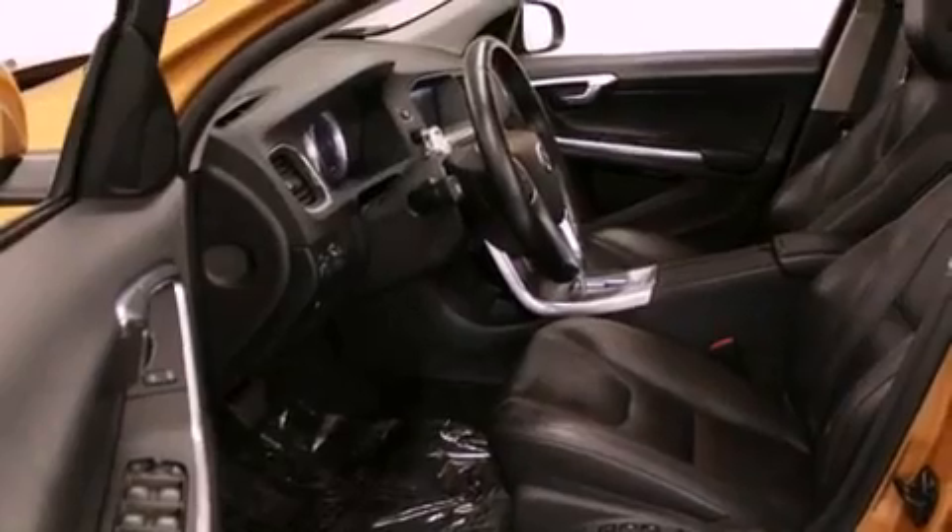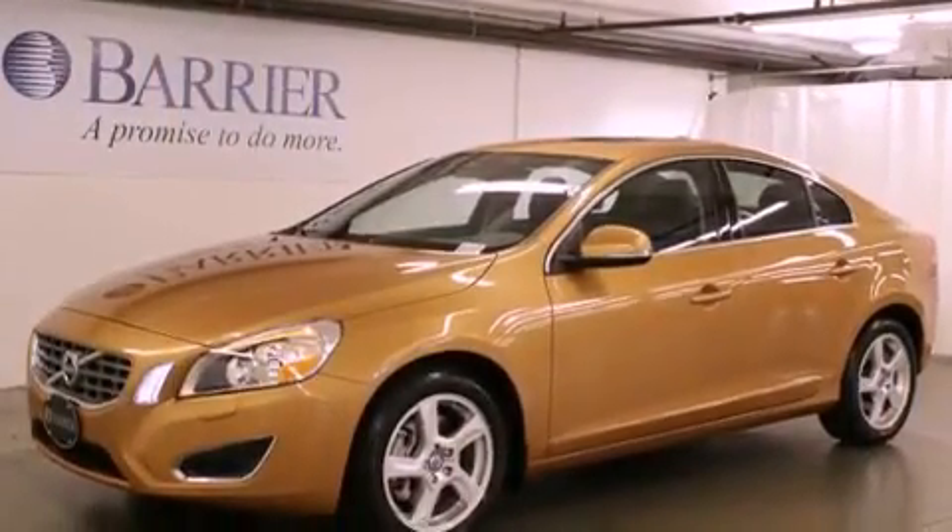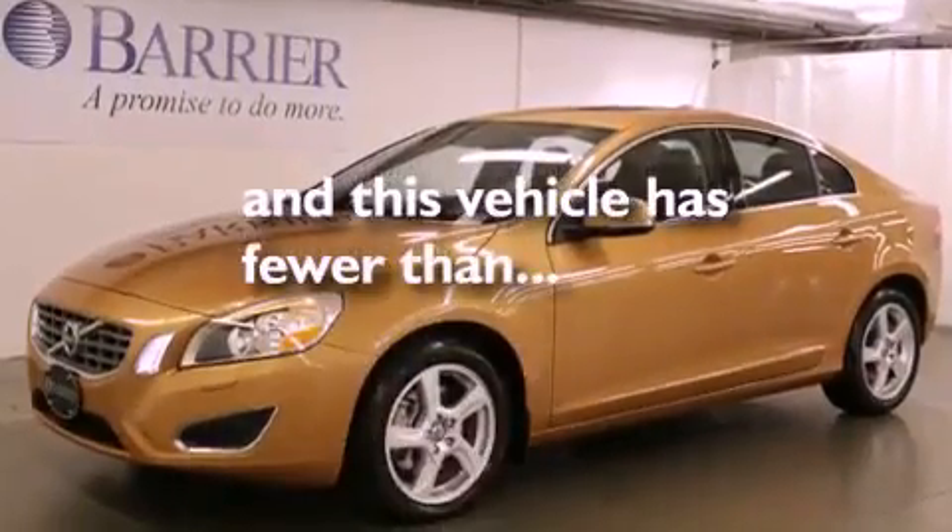Also included are an independent rear suspension, a passenger side vanity mirror, halogen headlights, air conditioning with automatic climate control, and this vehicle has fewer than 14,000 miles on the odometer.